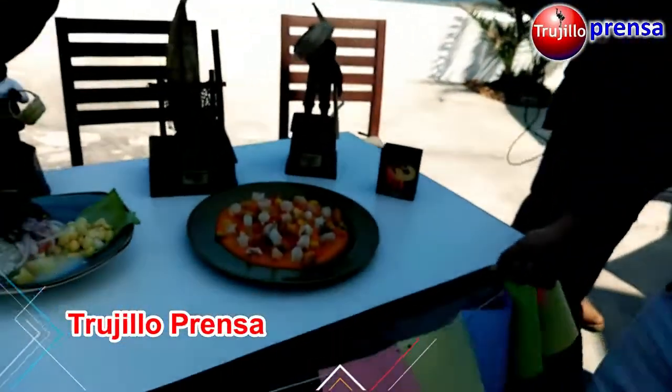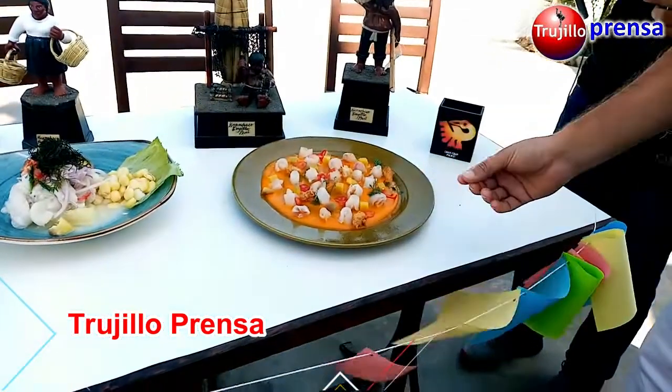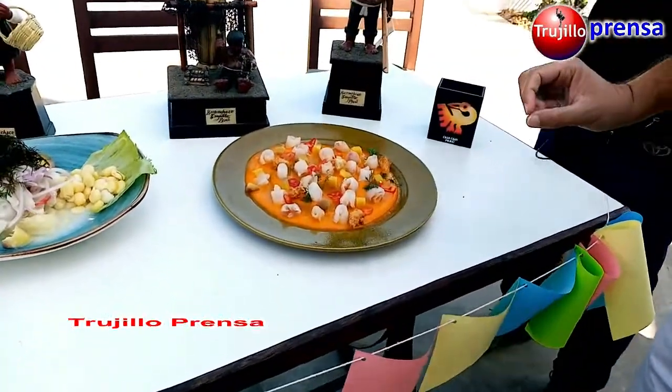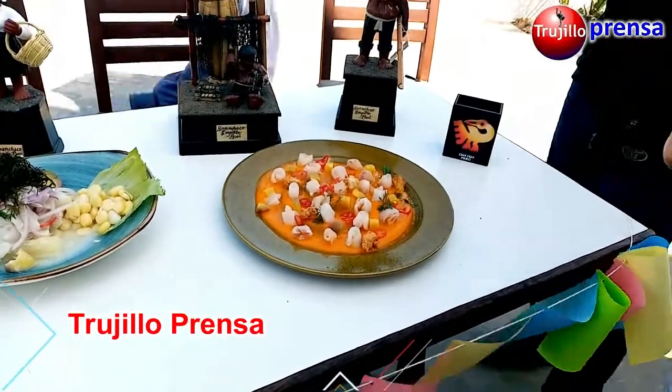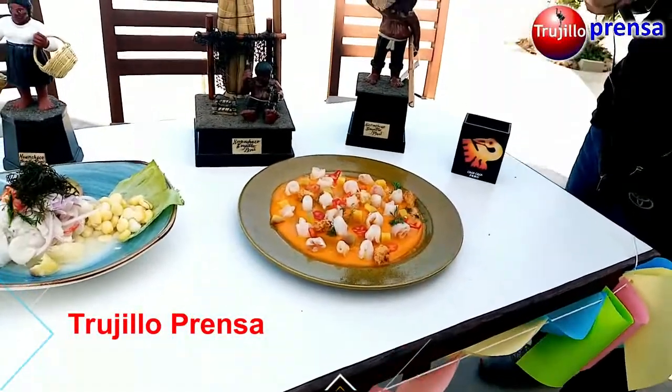Here we have a tiradito al ají. This is a tiradito — it is thin. In this case we have used the corvina, with a sauce of ají amarillo and ají limo.